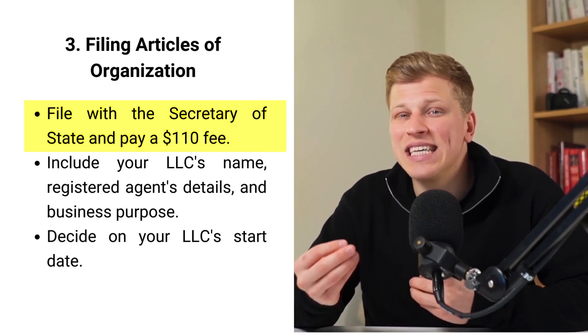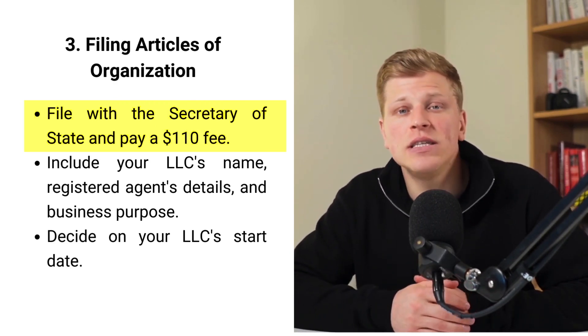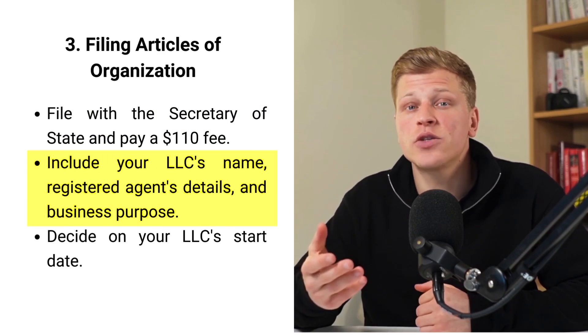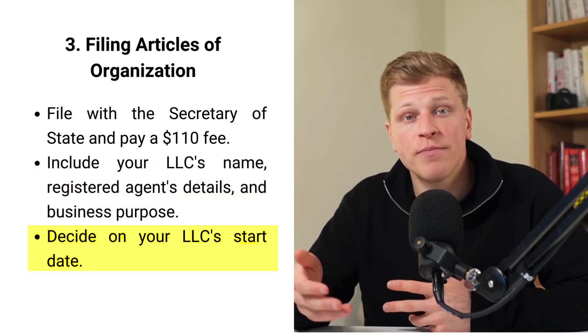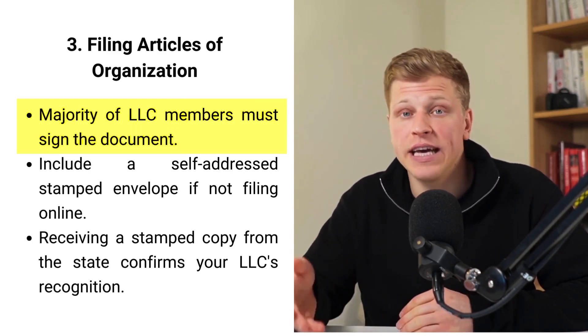Then, filing articles of organization. The articles of organization is a key document that officially forms your LLC in South Carolina. You need to fill it out with care and send it to the Secretary of State with a $110 fee. This form asks for your LLC's name, your agent's details, what your business will do, and who owns it. You'll also decide if your LLC will start right away or later. Every LLC member that holds a majority interest needs to sign this document, showing they agree with everything in it.